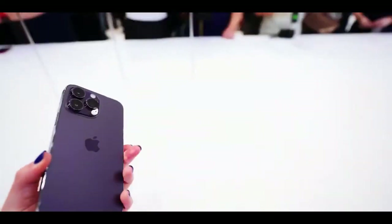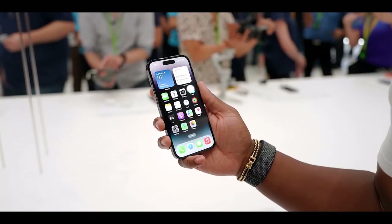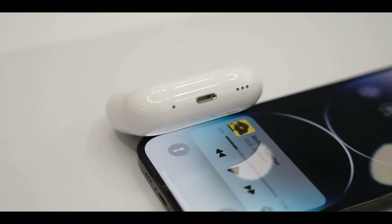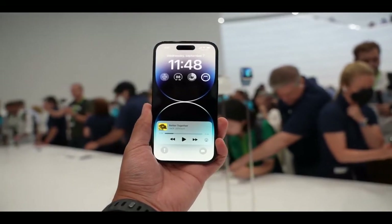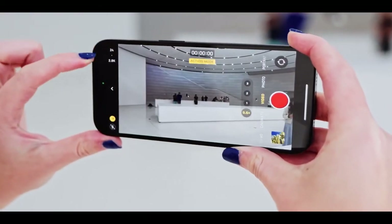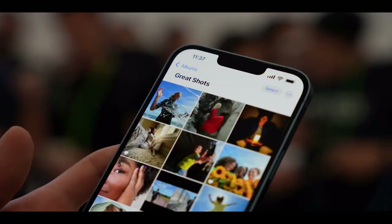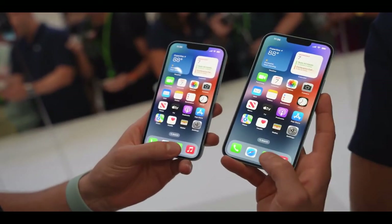Later this fall, for the first time ever, Apple Fitness Plus will be available for all iPhone users to subscribe to and enjoy in the 21 countries it is offered in, even if they don't have an Apple Watch. iPhone users will have access to the entire service featuring over 3,000 studio-style workouts and meditations, all led by a diverse and inclusive team of trainers. Fitness Plus users will see on-screen trainer guidance and interval timing, and estimated calories burned will be used to make progress on their move ring. Users only need an iPhone to sign up and can then experience Fitness Plus on iPhone, iPad, and Apple TV.